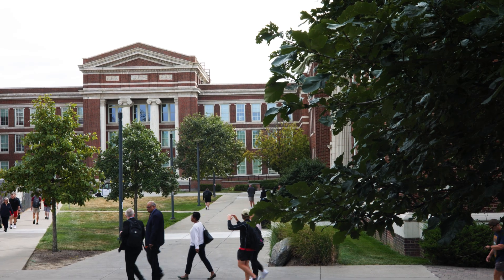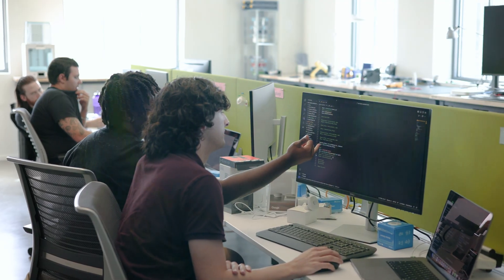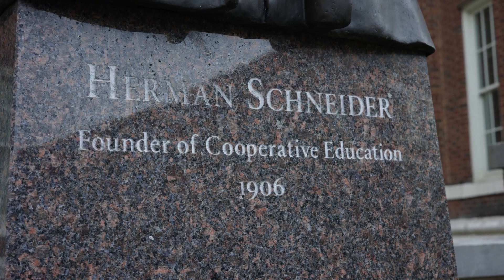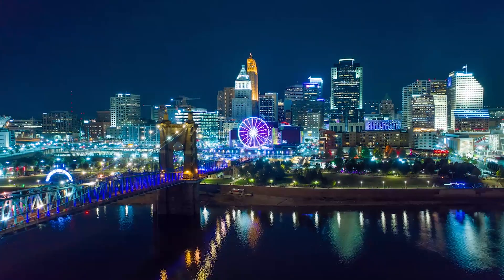Welcome to the College of Engineering and Applied Science. Here our engineering program is ranked top five in the nation for co-op, which is rightfully so because Dean Herman Schneider invented the co-op program over a hundred years ago. UC is an urban campus located five miles from downtown Cincinnati.